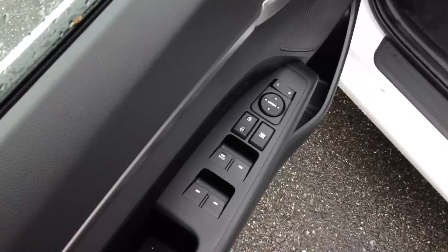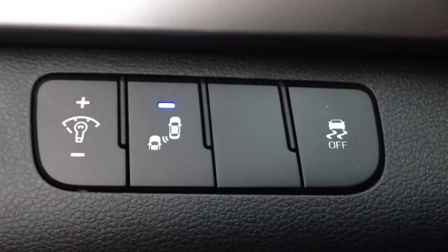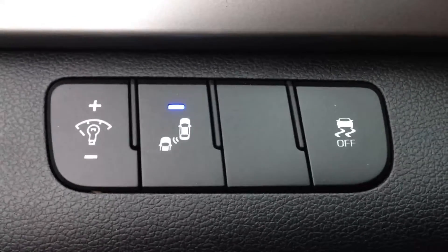Door controls for your power windows, power locks, and exterior mirrors. Does come with traction control and proximity sensors for lane changes.